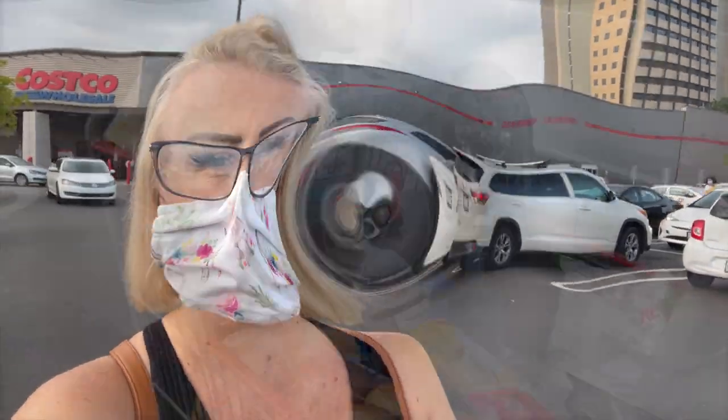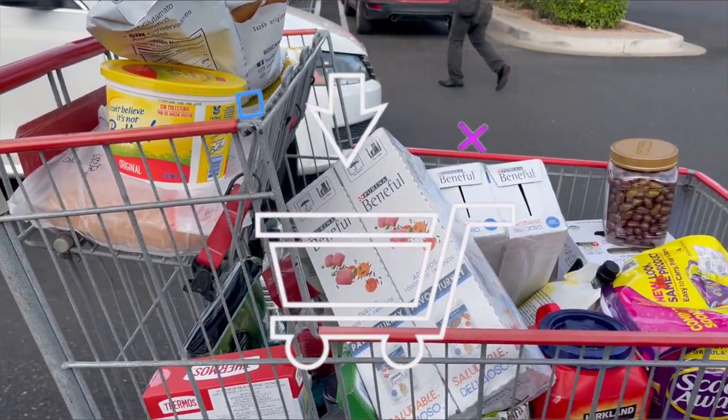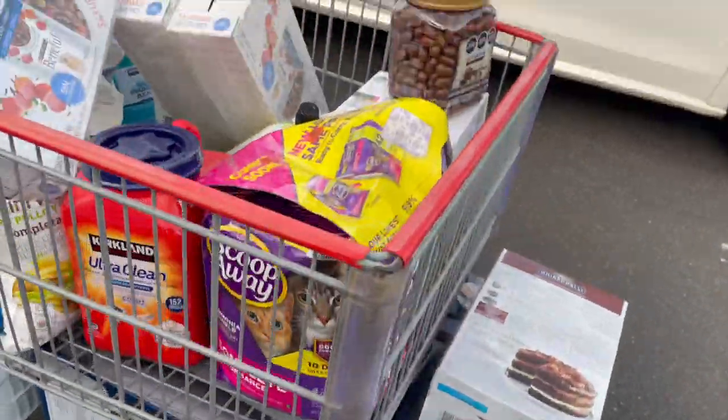We just spent two and a half hours in Costco and 15,000 pesos later, we have two carts. Now we're going to head home and try to make it back before dark. And now the game of Tetris begins as we try to get two cartloads of Costco goodies into our car.